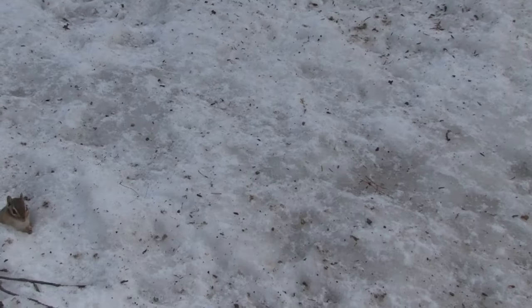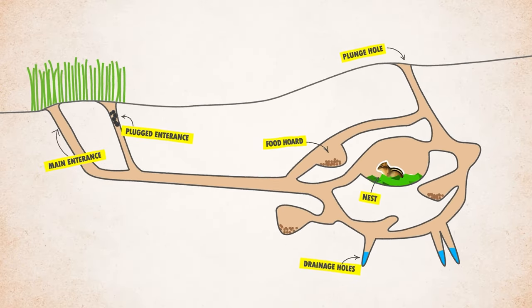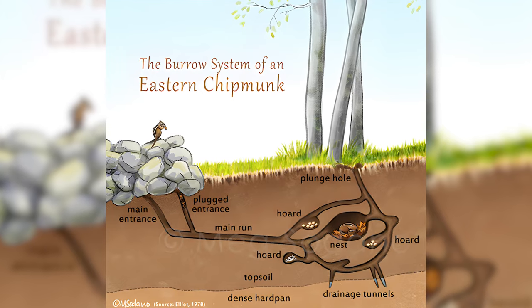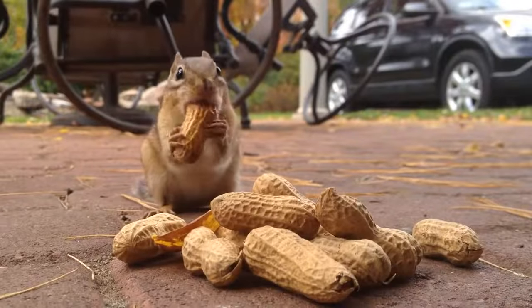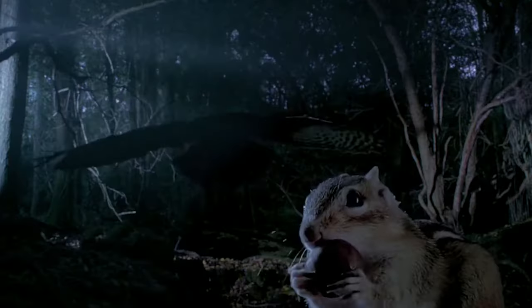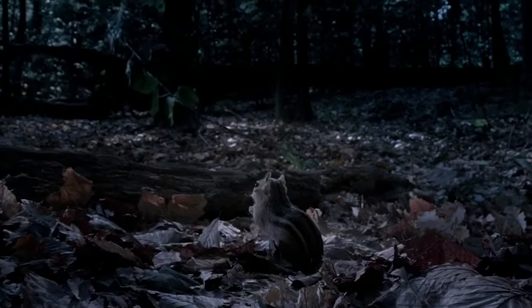As for their hiding places, chipmunks are known for their elaborate burrow systems. These burrows can be quite extensive, with multiple chambers for sleeping, storing food, and even disposing of waste. The tunnels may range in length from 10 to 30 feet, providing ample space for their needs. During winter, chipmunks don't truly hibernate but enter a state of torpor, where their body temperature drops and they rely on stored food to survive the cold months. In your garden, you might notice chipmunks busily collecting and storing food as winter approaches, a testament to their hard-working nature.